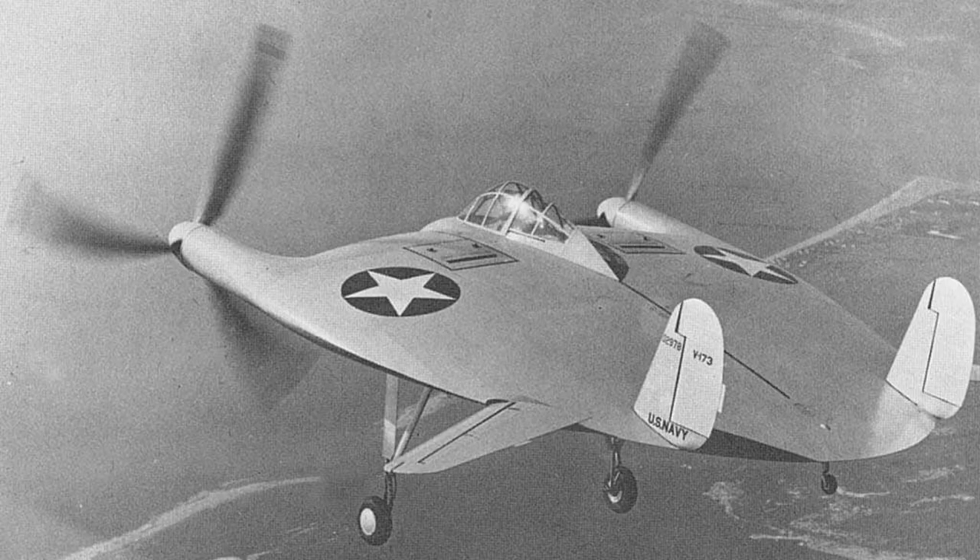The circular wing provided lift while the propellers provided forward thrust. This design allowed the aircraft to achieve a very high lift-to-drag ratio, making it very stable and easy to fly at low speeds.